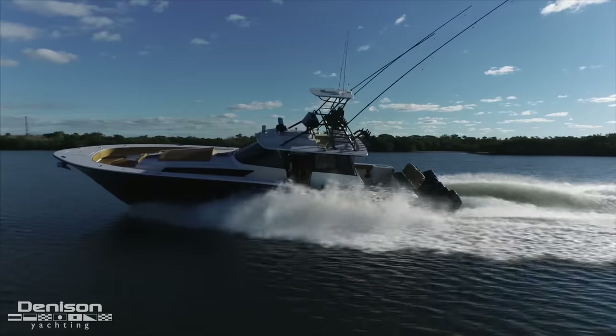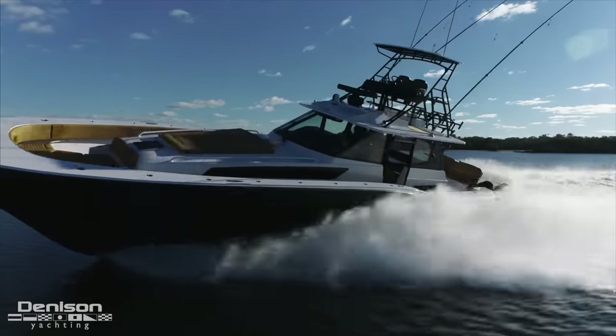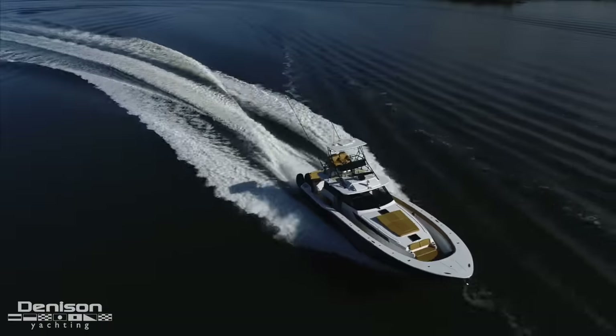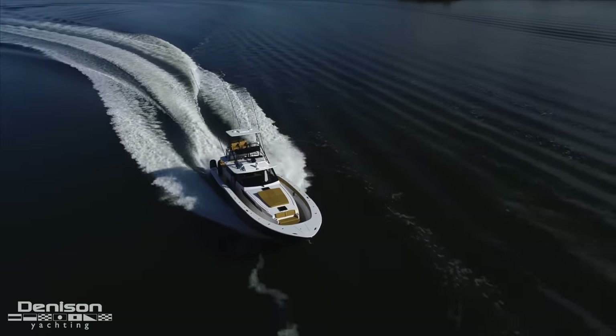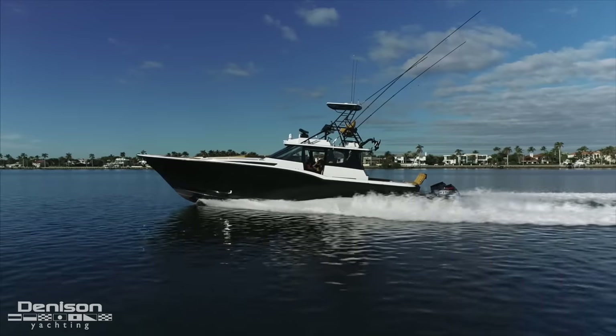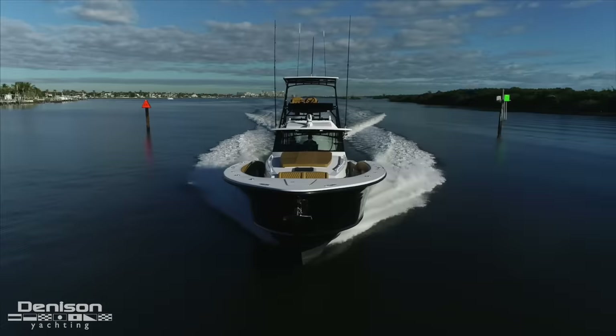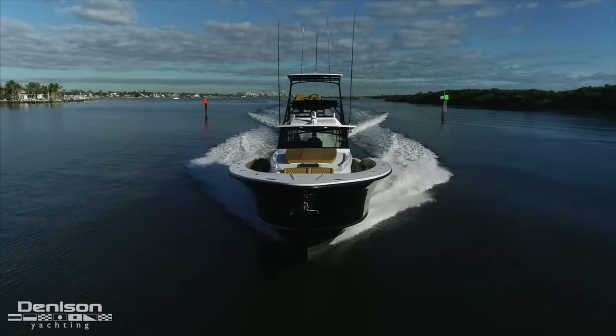My name is Mark Calzaretta and I'm the owner of Seaforce Center Consoles. Thanks for joining us today. Myself and Ryan are going to give you an overview of the 510 CC, and then we're going to talk a little bit about the rest of the model line and our plans here at Seaforce Center Consoles.